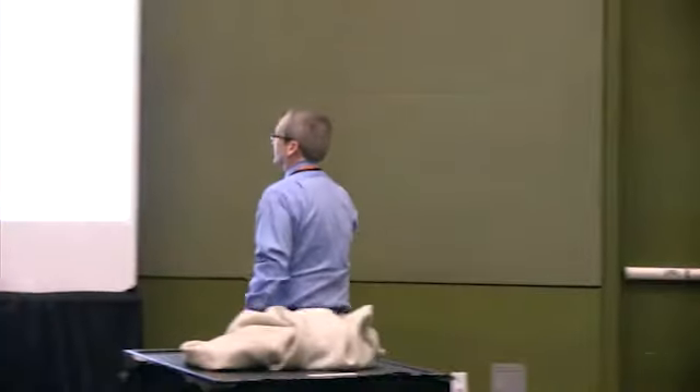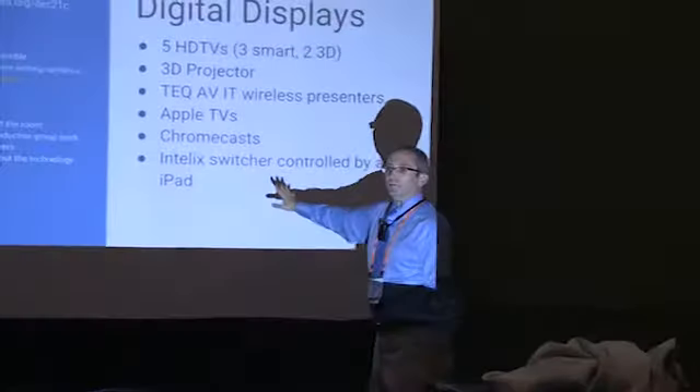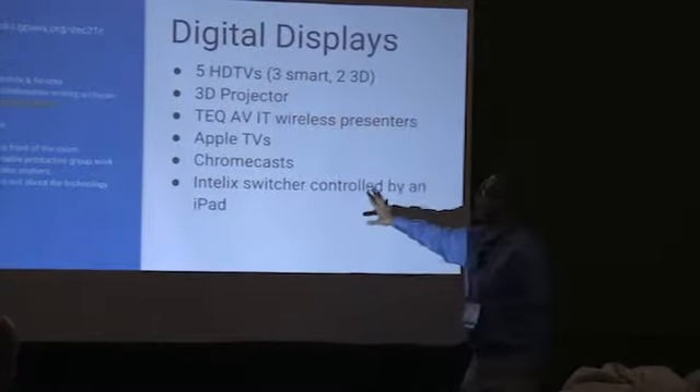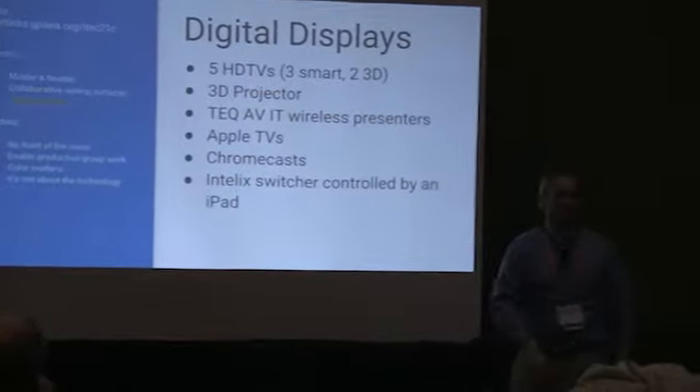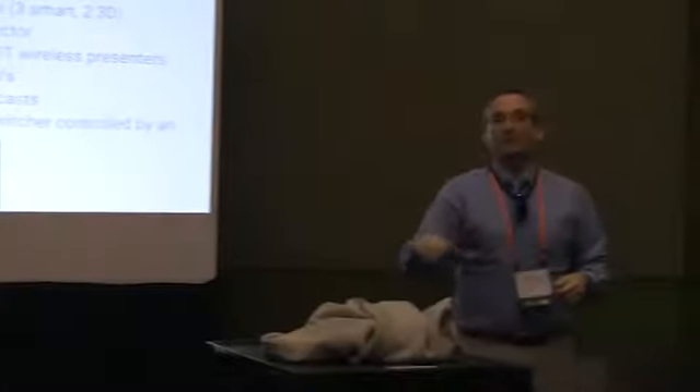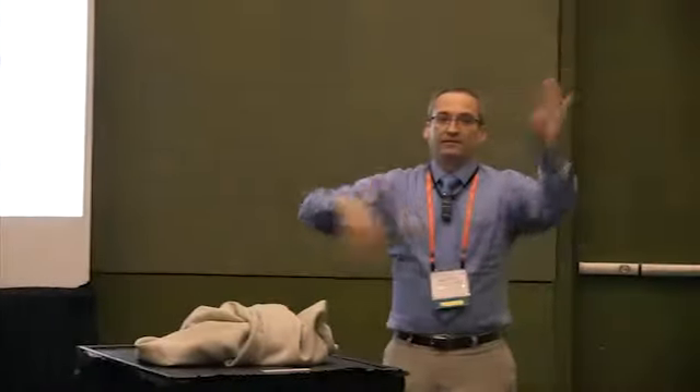It's all controlled by an iPad — that's a really nice thing. You don't need that to have a 21st-century classroom; you can just throw a Chromecast in the back of a TV. But the ability to move things around is very slick.